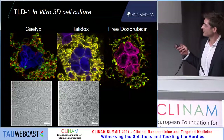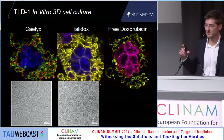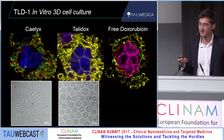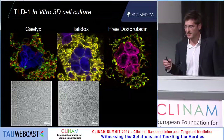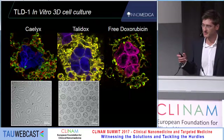We believe some differences can be derived from the nanostructure. You can see the cryo-electron micrographs of the two formulations. Doxyl is a little bigger and has a coffee-bean shaped form, while TLD1 is very spherical and smaller.